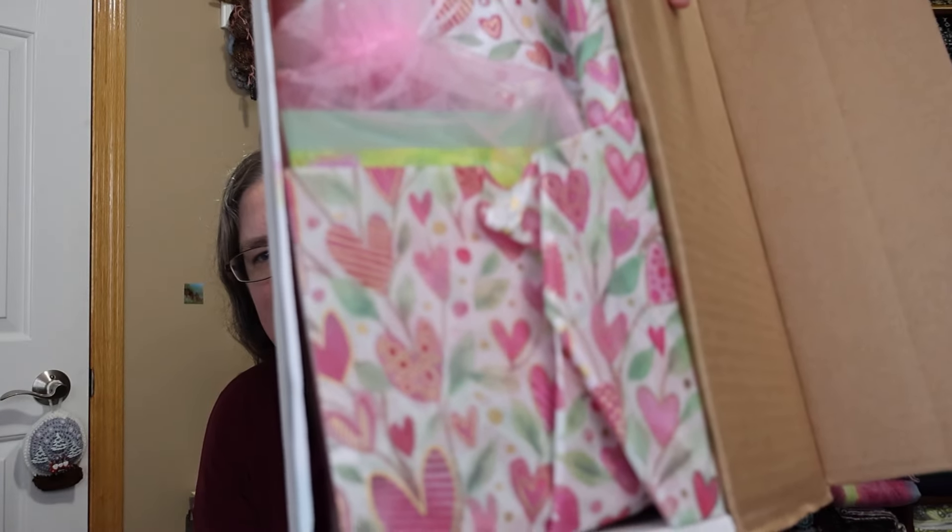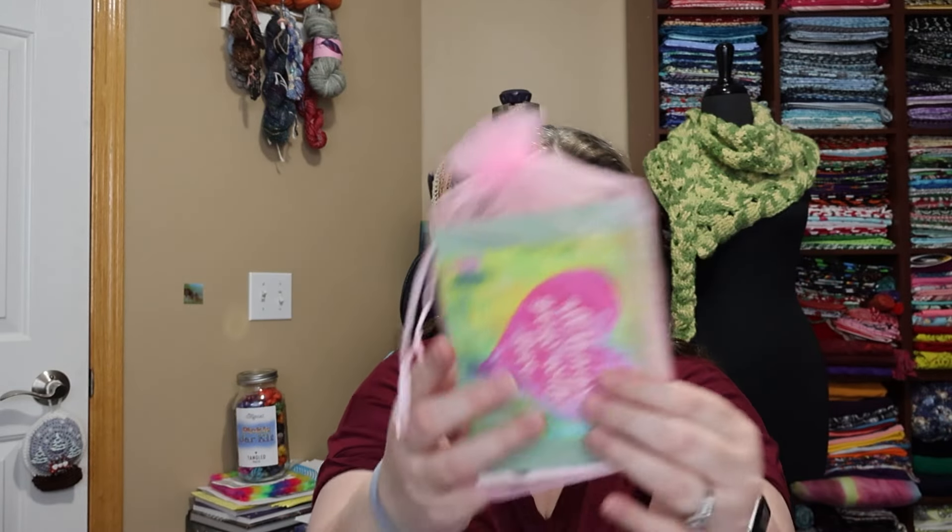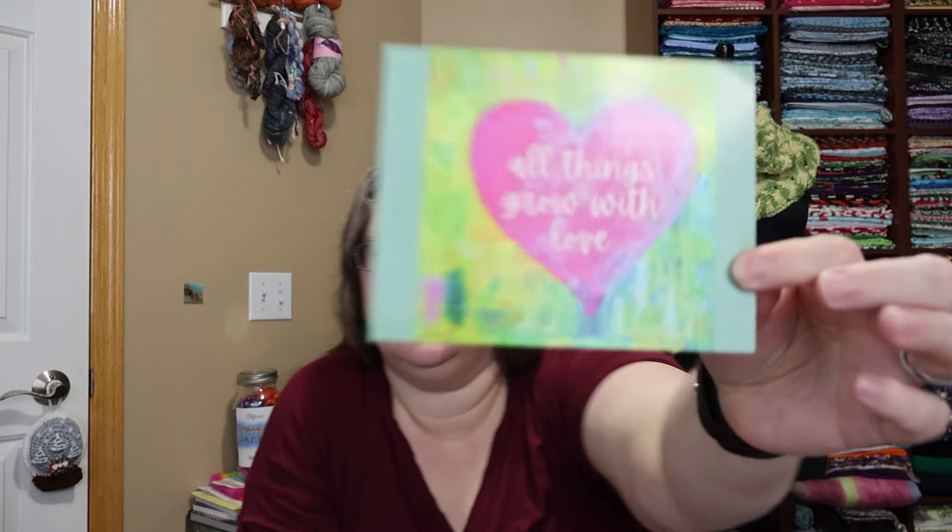I'm having trouble getting the flap out — oh, that's pretty! She does such a great job at coordinating and making the interior of the box beautiful. So you get the extras pouch. Okay, let's see — I don't want to give it all away. There's a little card that says 'All things grow with love,' which tells you about what's in the box.